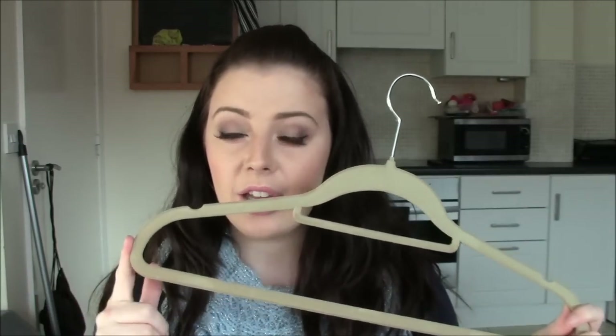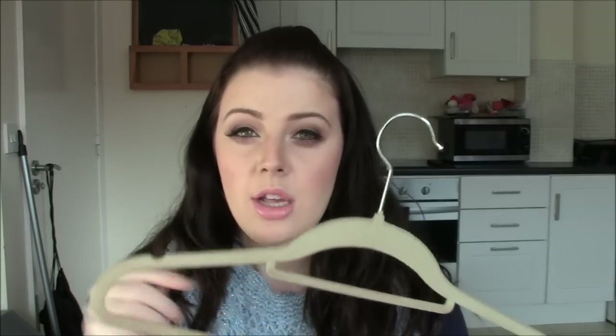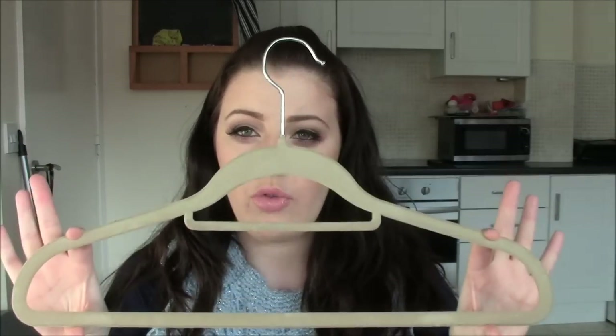Now I don't want this to sound like a complete infomercial because there are cons too. I read on the Amazon reviews that the black velvet hangers can actually stain your clothes, so that's why I opted for the beige. If I had to give you a tip, it would be to go for the beige ones because the black ones are known to stain.